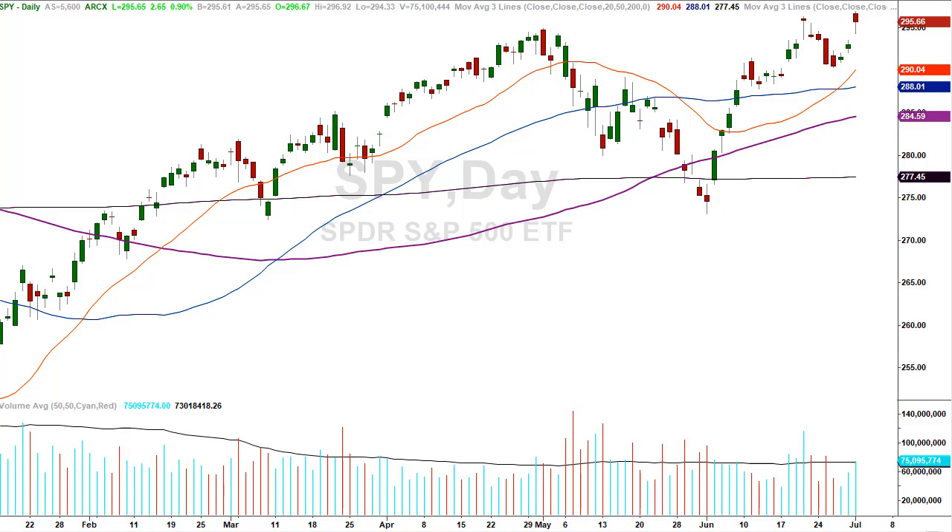Hey traders, David Frost, My Strategic Forecast. You're here for another episode of Common Sense Market Analysis. Today is Monday, July 1, 2019. We're looking at a daily chart of the SPY, or SPDR, which is the proxy for the S&P 500.